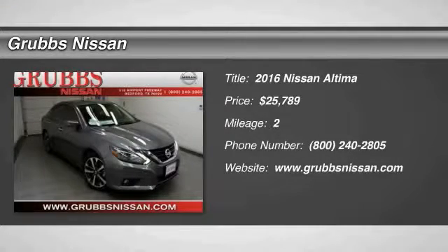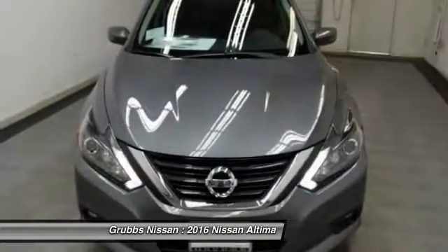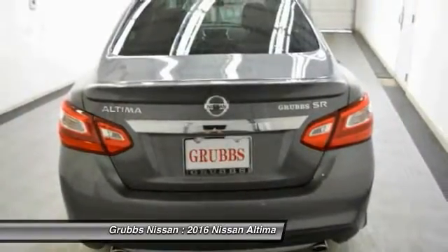2016 Altima. The Nissan Altima offers advanced features to make life easier, including push button ignition, which comes standard. Combine that with a powerful V6 or efficient four-cylinder engine.